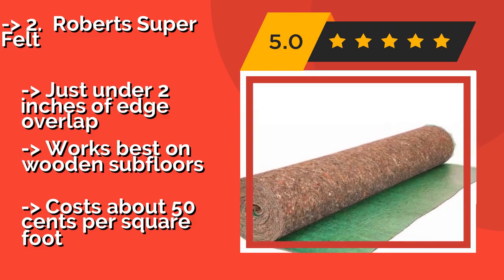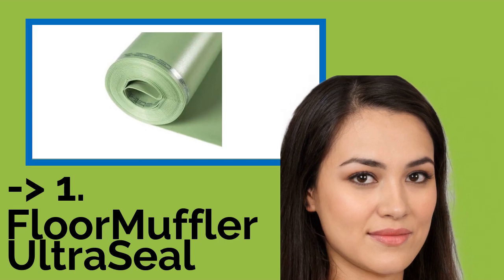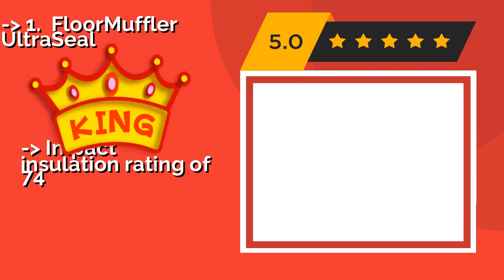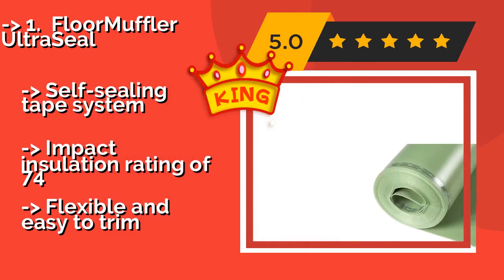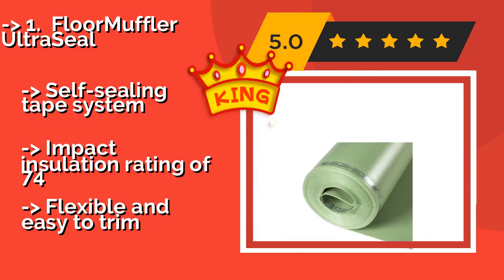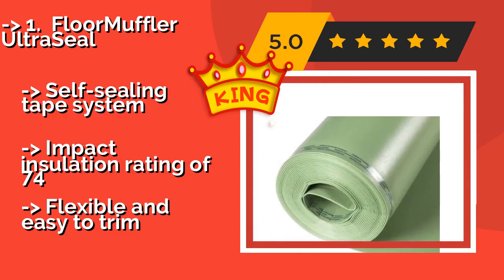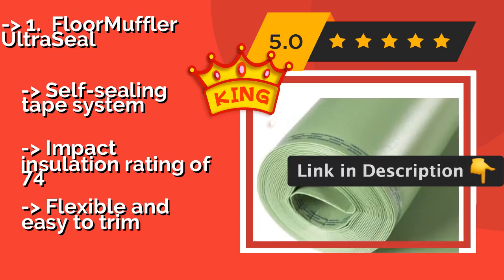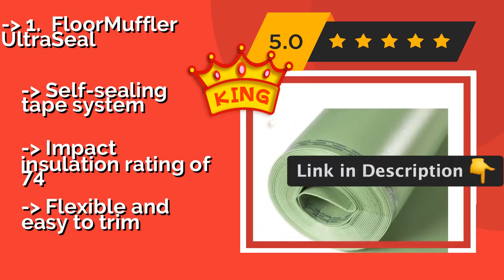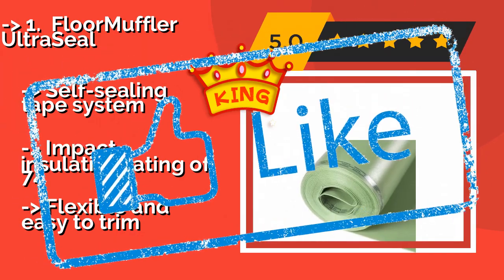The best of the best is Floor Muffler Ultra Seal, one of the most popular two-in-one products on the market. Floor Muffler Ultra Seal, approximately $45, is composed of a long-lasting polymer foam. It serves not only as an effective sound dampener but also as a durable vapor barrier, making it ideal for areas with a lot of moisture and foot traffic. It features a self-sealing tape system, an impact insulation rating of 74, and is flexible and easy to trim.